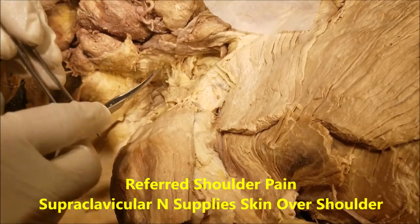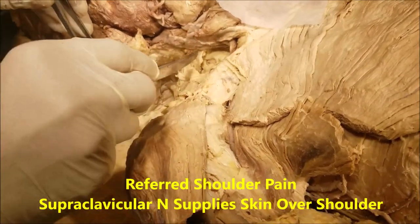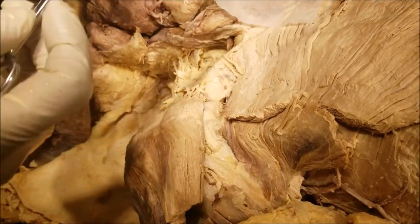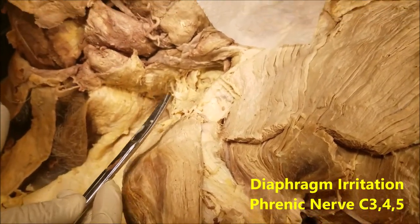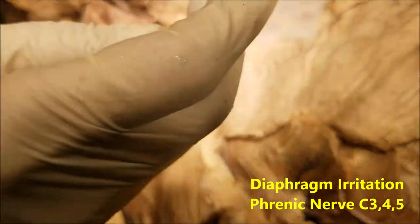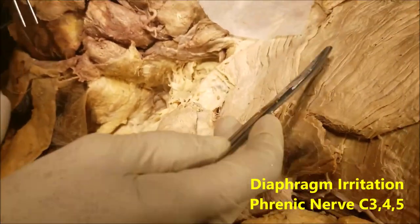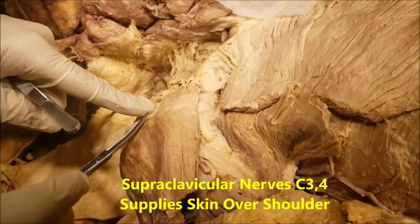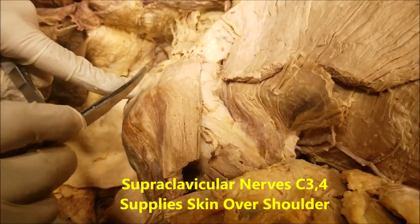The next point is that the supraclavicular nerve is the cause of referred pain. Whenever there is any irritation on the undersurface of the diaphragm — the diaphragm being supplied by C3-4-5 via the phrenic nerve — that causes referred pain to the ipsilateral shoulder via the supraclavicular nerve, which has a root value of C3-4.